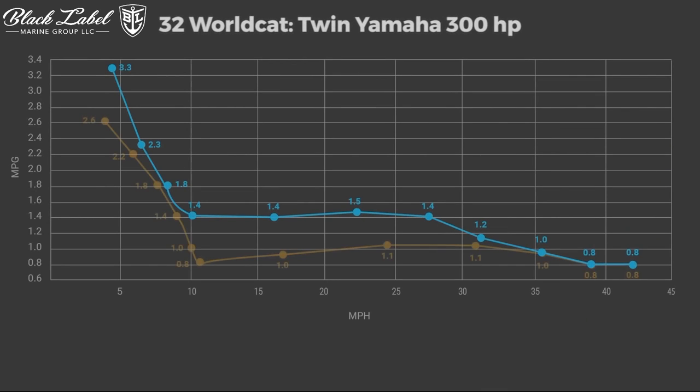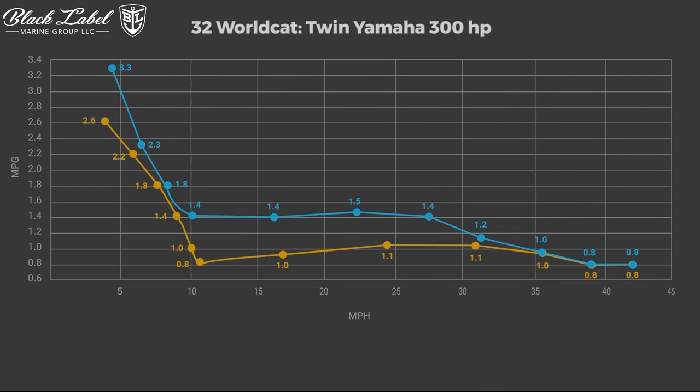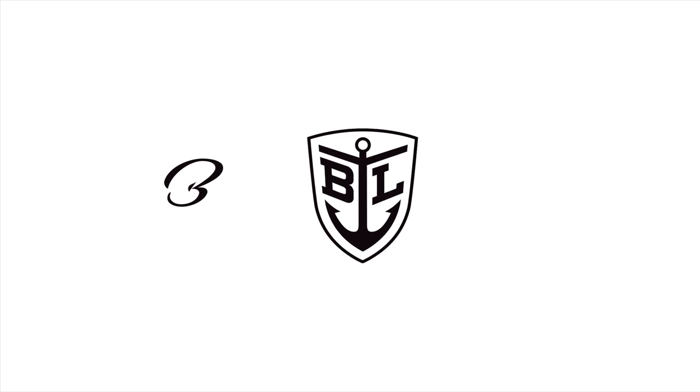The path to quieter, more efficient, and environmentally conscious boating is at your fingertips with Charo Marine's groundbreaking propeller technology. Be sure to check out the full version of this blog at blacklabelmarinegroup.com.